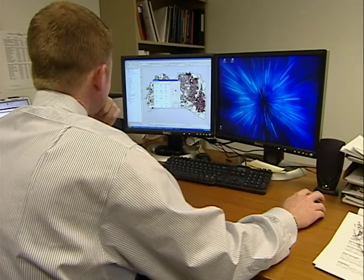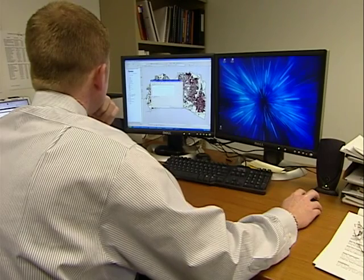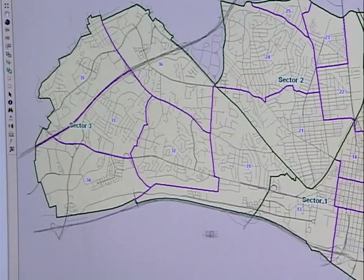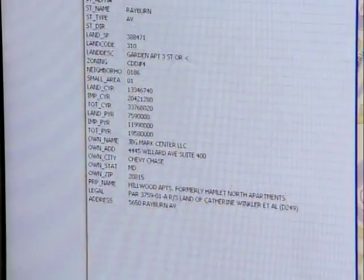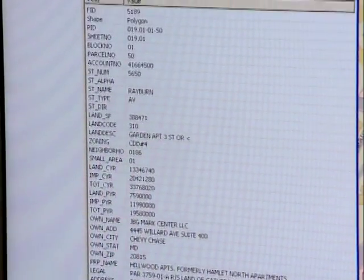GIS really helps us put incidents on a map and then look at the relationships between where this crime occurred, where that vehicle was towed, where this person was contacted by the police department. So it really brings everything together.